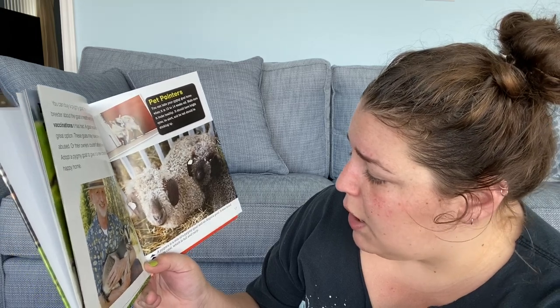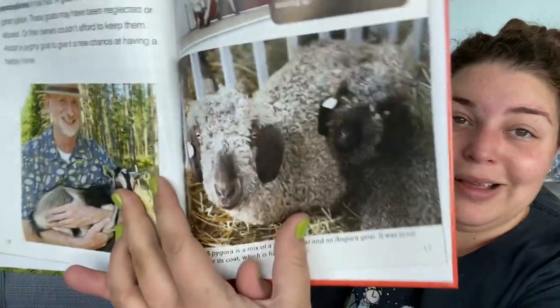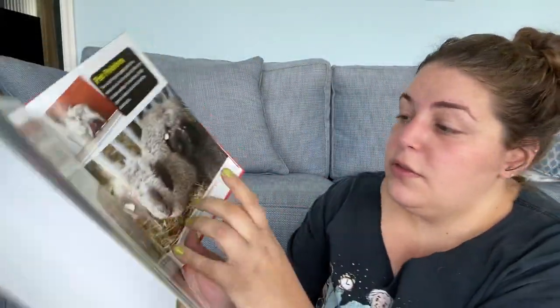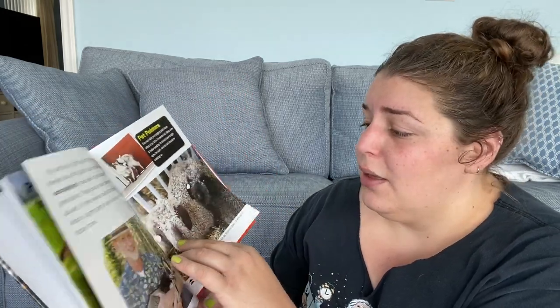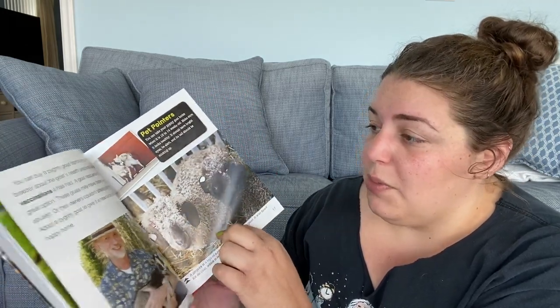A pygora is a mix of a pygmy goat and an angora goat — it is bred for its coat, which is full and curly. That's a cute one. They'll shave off their hair, which doesn't hurt the goat at all, and then they'll use that wool to make fabrics.